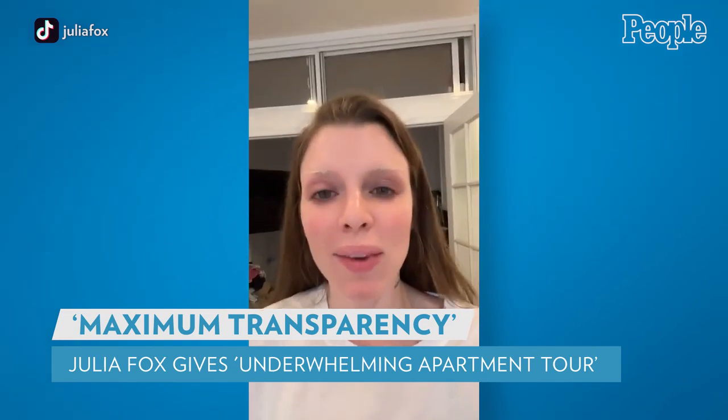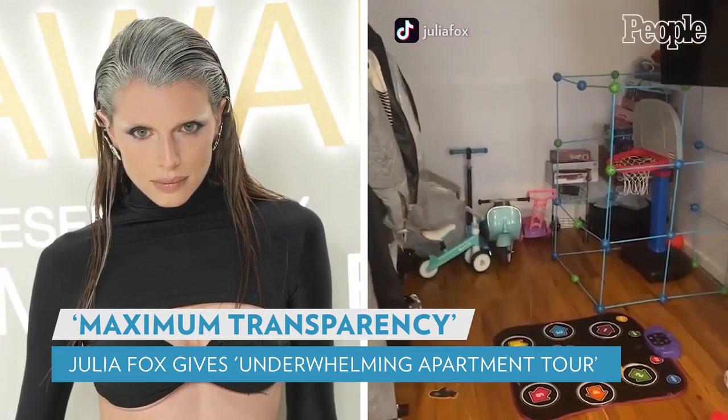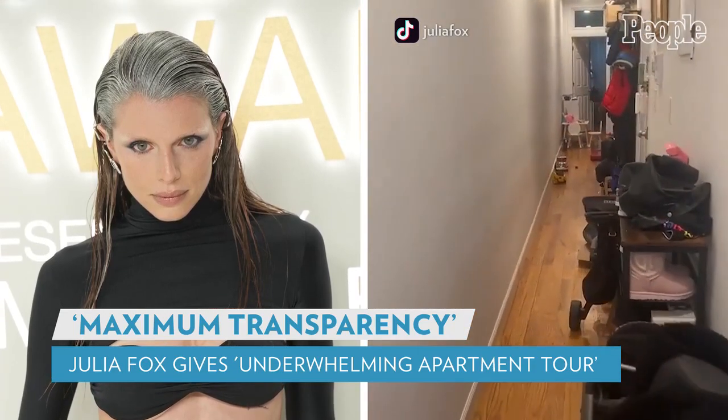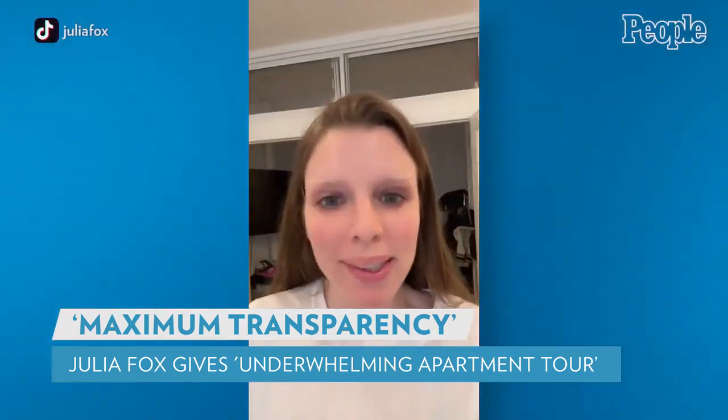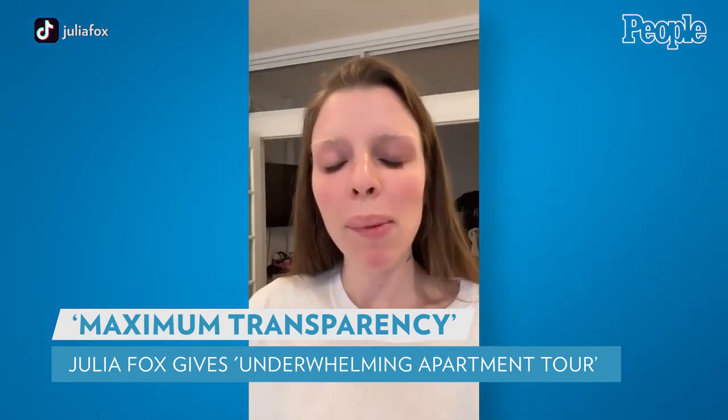So I'm gonna give you guys an apartment tour on Wednesday. The model and actress gave her TikTok followers a candid peek into her New York City apartment, saying: 'I know I'm gonna get roasted, but hopefully maybe someone can watch this and be like, okay, well maybe I'm not doing so bad.'